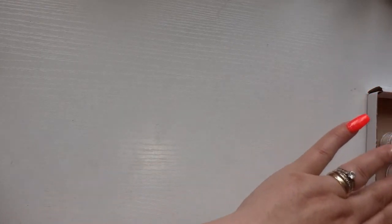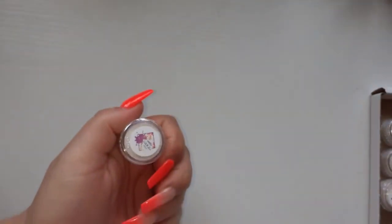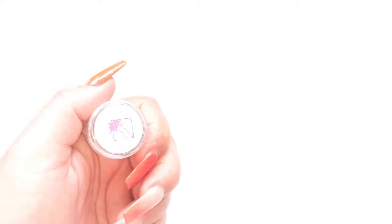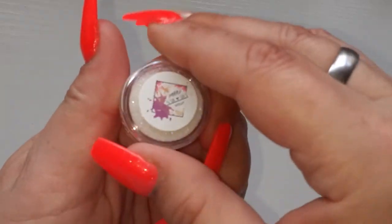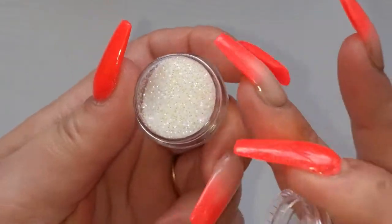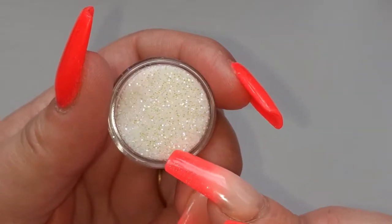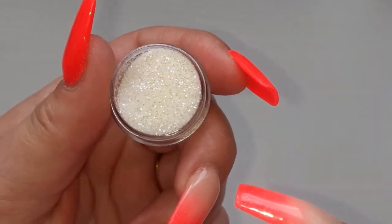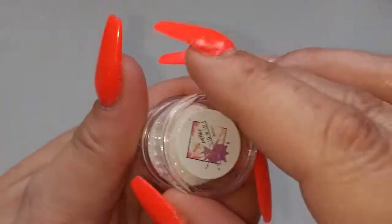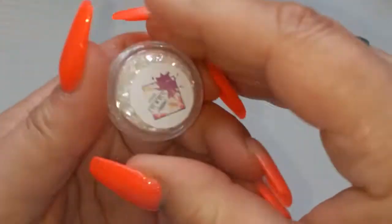This one first — this is called Solar. Should I zoom down rather than me coming in? It's a beautiful fine glitter, obviously white, and then it's got like a purple shimmer. You're not really seeing it on camera but it's lovely.